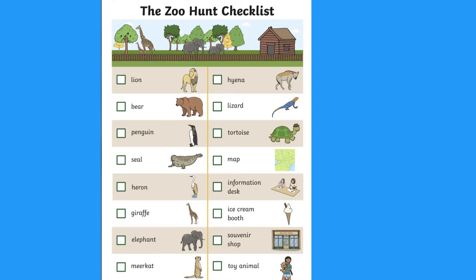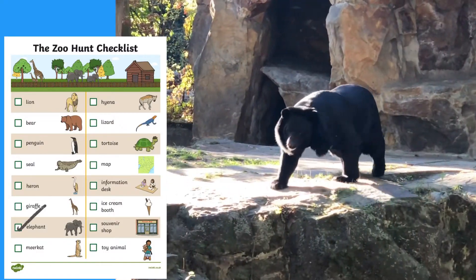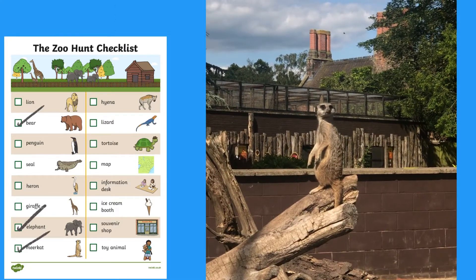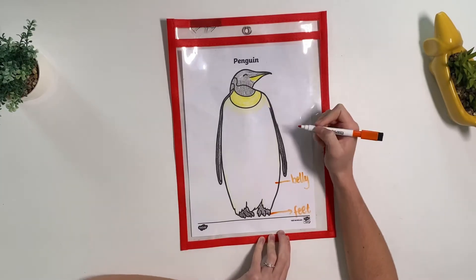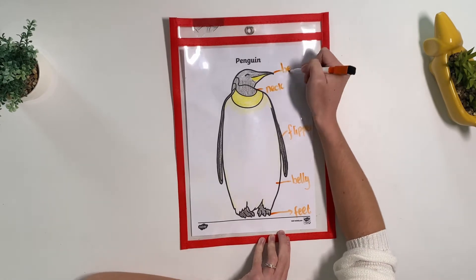If children are visiting the zoo, why not take this zoo hunt checklist and see how many animals the children can find. When children get back, they could colour in pictures of the animals that they found. They could then add labels to these.